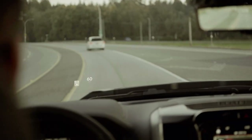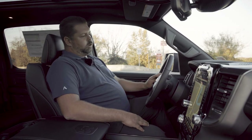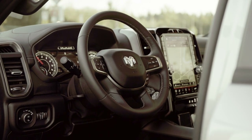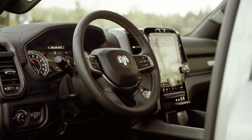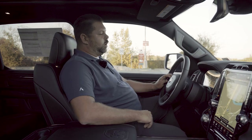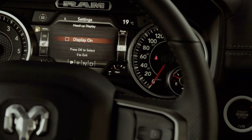Another all new feature for 2021 is this heads-up display here in front of the driver. You can set it up through a dedicated menu in your cluster. You can adjust the height, the brightness, and you can adjust what is shown on the heads-up display along with the layout. So that's something that's really cool.